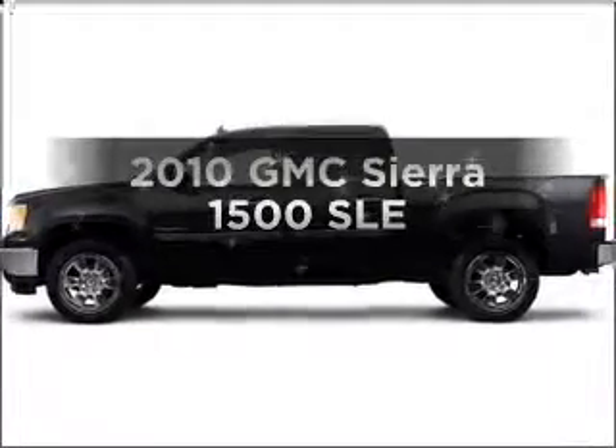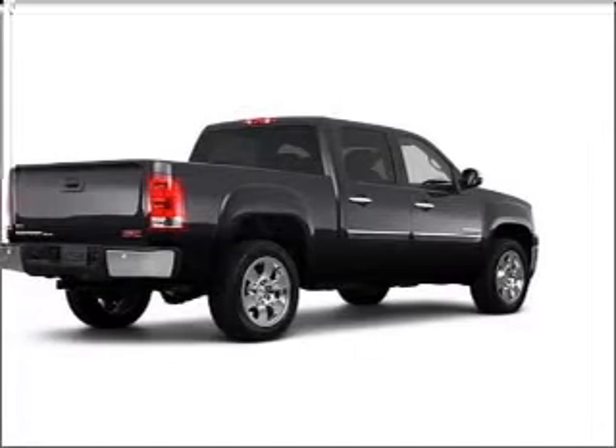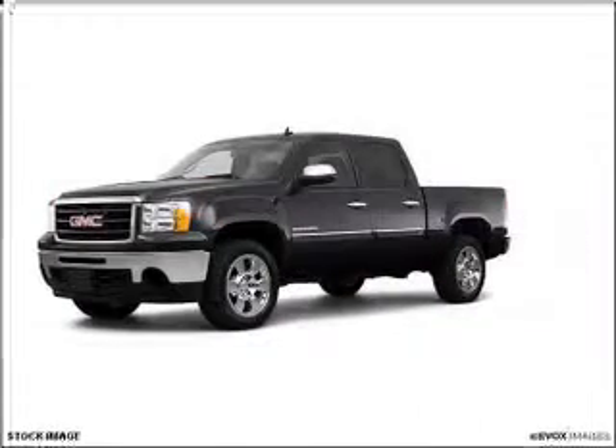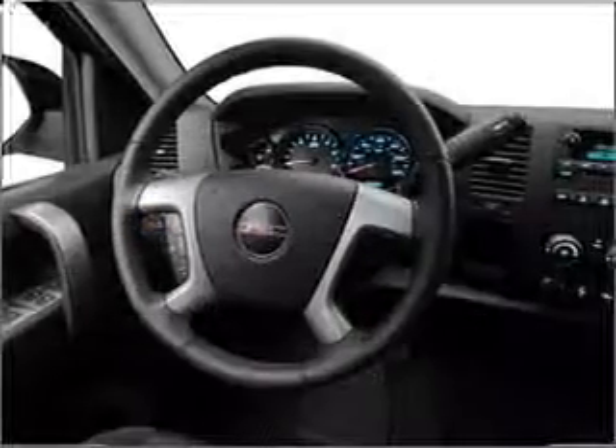Presenting the 2010 GMC Sierra 1500. If you're looking for a first-rate auto, this one could be yours today. With a powerful 8-cylinder engine that responds smoothly to its automatic transmission, it brakes safely with the anti-lock braking system.